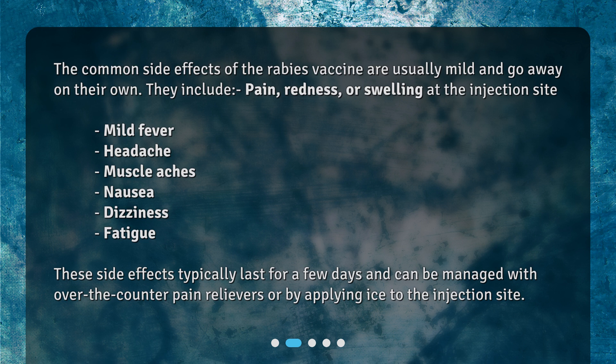These side effects typically last for a few days and can be managed with over-the-counter pain relievers or by applying ice to the injection site.